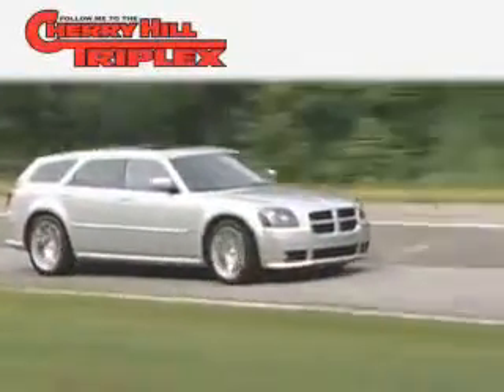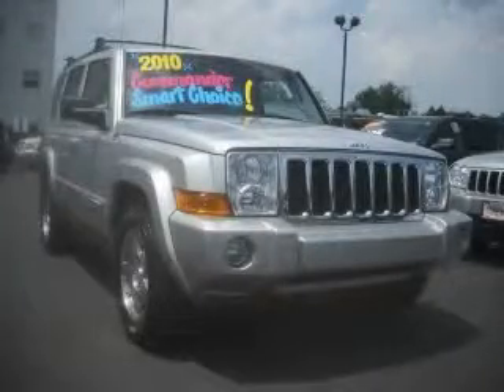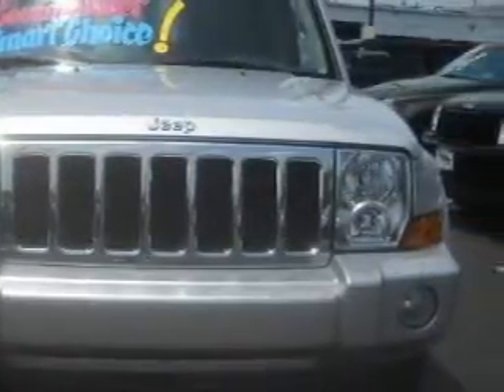Another fine vehicle offered by Cherry Hill Triplex. This is a 2010 Jeep Commander, a vehicle with safety, comfort, and space. It features a 3.7-liter six-cylinder engine and a five-speed automatic transmission.